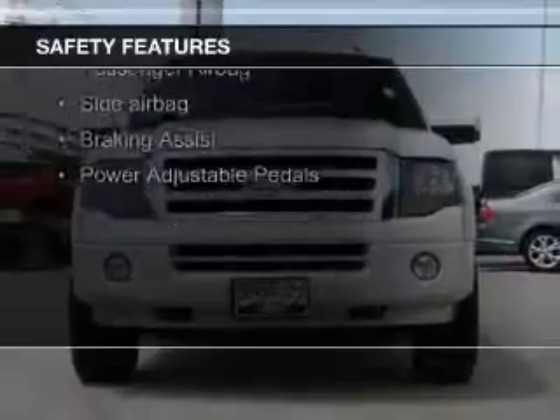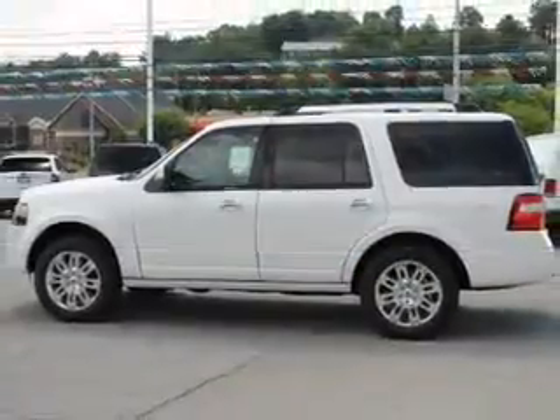Safety was made a priority with these features: fog lights, side airbags, second and third row head airbags, and rain sensing wipers.